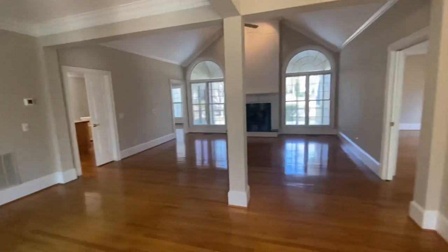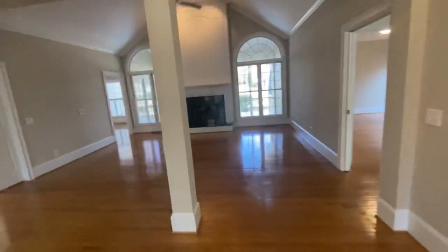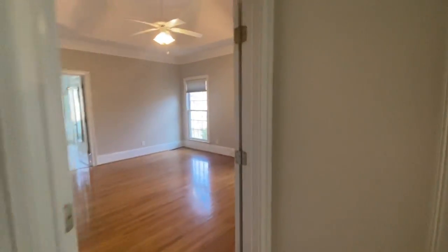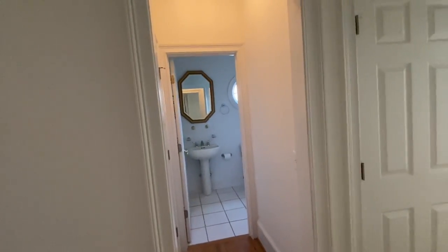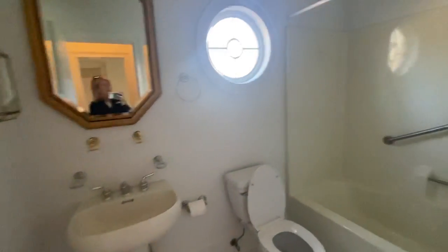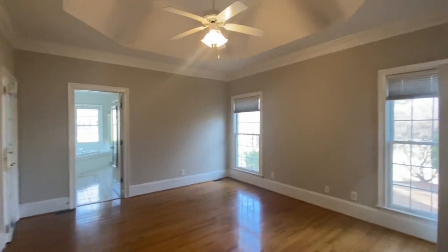You have hardwood floors in the main living area and also in the master bedroom, and you have a hall bath — it's a full bath. There needs to be some updating to the bathrooms and the kitchen, but the bones of it are good. The hardwood floors are in good shape.